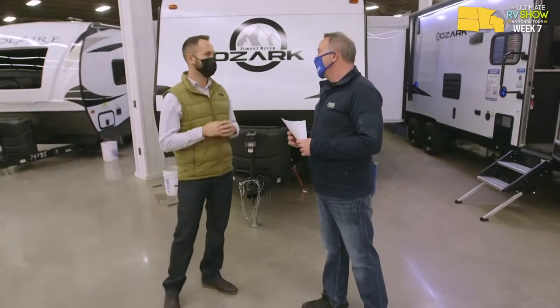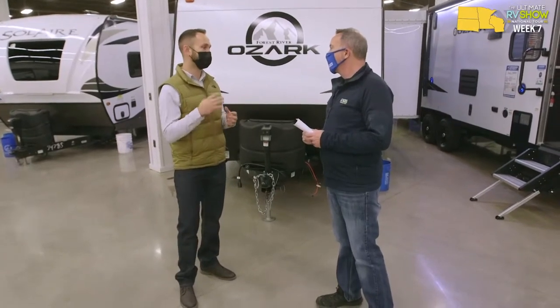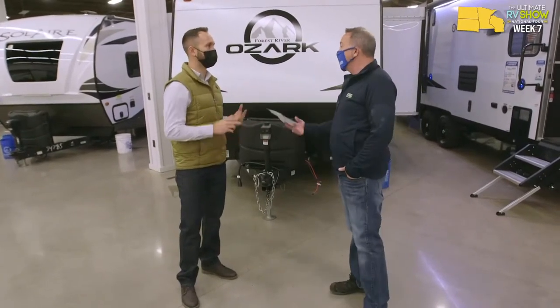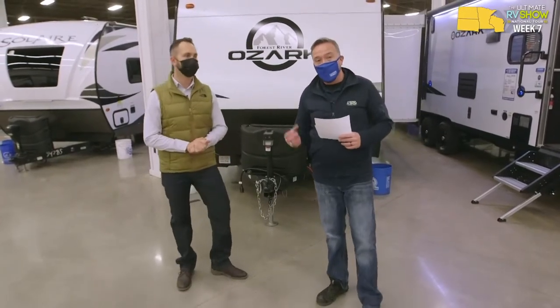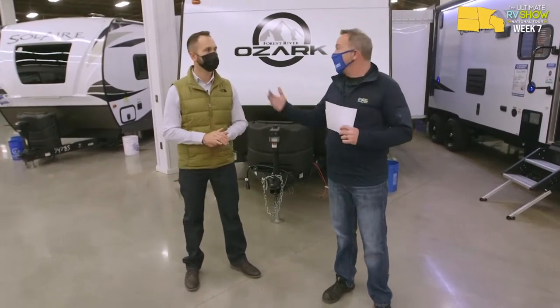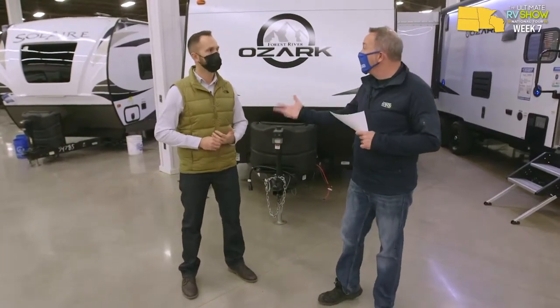So Ozark today exists as a lightweight line of single axle travel trailers, and also a lightweight line of tandem axle floor plans and toy hauler floor plans. Really suited for the light duty truck market and the mid-size SUV. I'm really excited about the Ozark line — it's one that you can only get at Gander RV and Outdoors and Camping World. When Forest River came to us and said they want to make something special, we gave them what people wanted: something for the light trucks and SUVs, but floor plans for people who might be looking for something a little bit different.